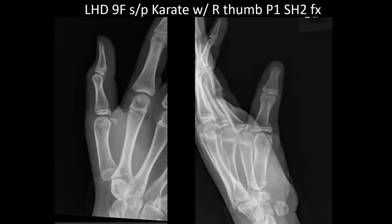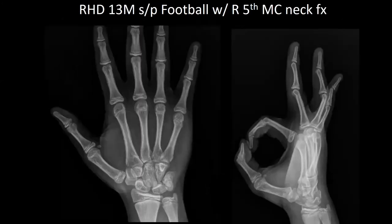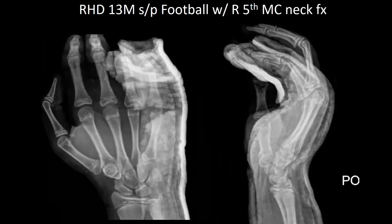Next, a left-hand dominant 9-year-old female who was in a fight during sparring in karate. She jammed her right thumb and has a right thumb proximal phalanx fracture. She was placed into a thumb spica splint. Next, a right-hand dominant 13-year-old male who was tackled during football, sustaining a right fifth metacarpal neck fracture. He was placed in an ulnar gutter splint.